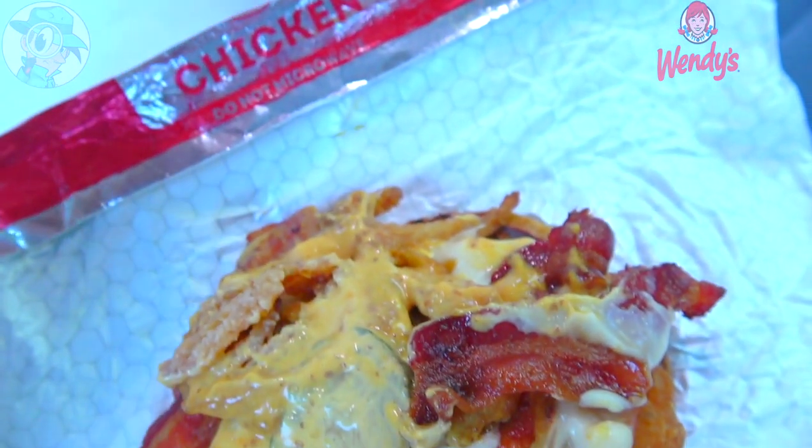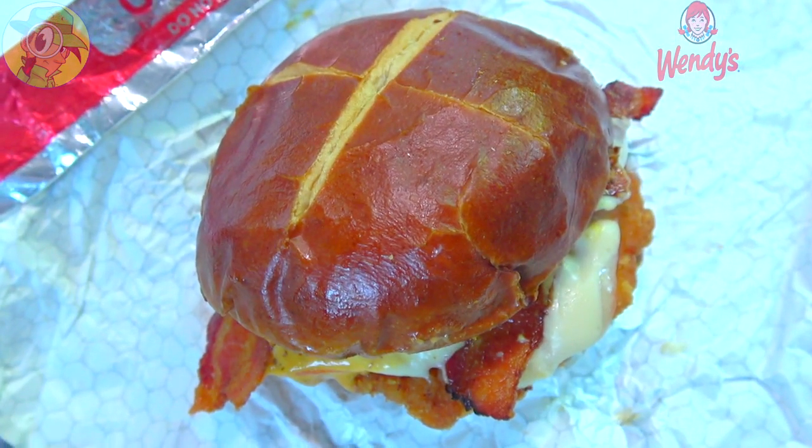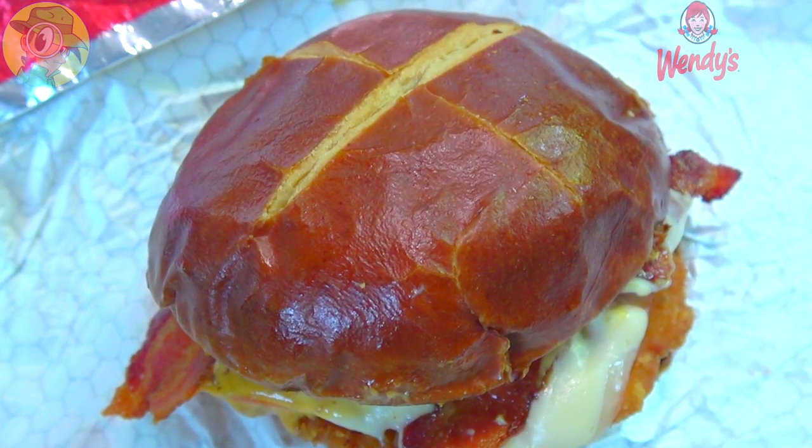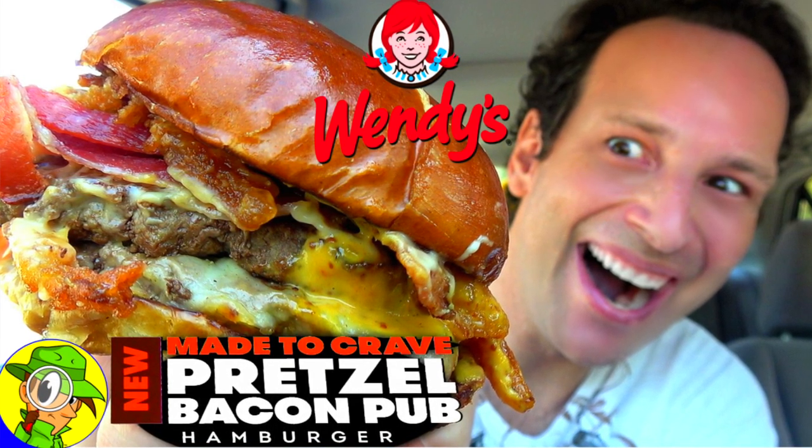The Pretzel Bacon Pub Chicken Sandwich, brand new at Wendy's — this is looking awesome. Right away I'm getting that smoky honey mustard along with the beer cheese and mustard cheese, and the outer coating of the chicken — a little bit of saltiness and flavorfulness coming through right away. It's such a tasty cheesy feeling, and of course it's set off with the textural deliciousness of that pretzel bun. Juicy chicken on this one — I think I may have saved the best for last. The chicken game is pretty awesome at Wendy's.